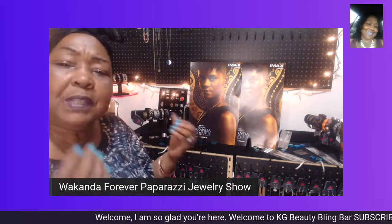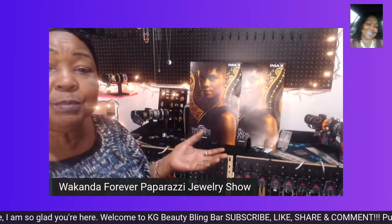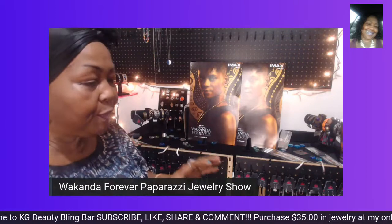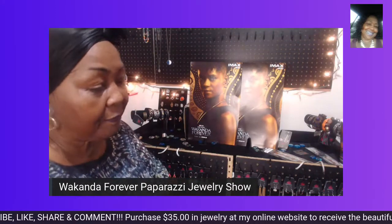Did anyone see that movie? That was a good movie, I thought. I enjoyed the movie. I'm going to show you some beautiful, beautiful pieces here tonight that I feel are fit for a queen.